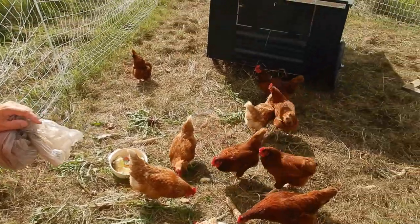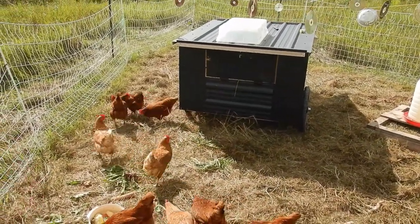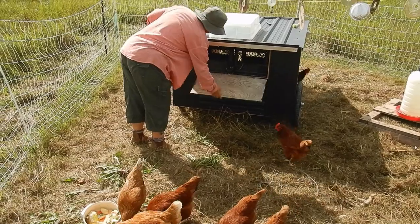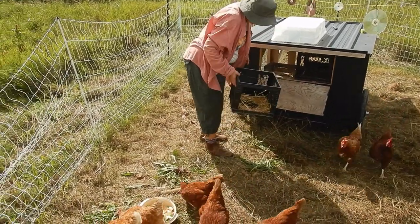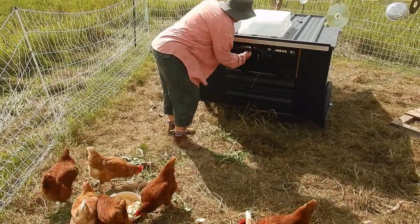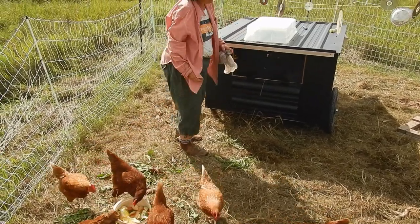We have a chicken shaw — that's the coop at night. Inside here we have their nest boxes. We have them turned around now so they don't lay in them at night and poop in them. We just gathered the eggs — ten chickens, we've got nine eggs today.